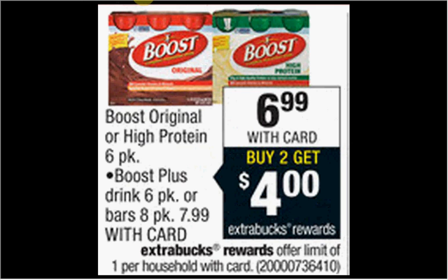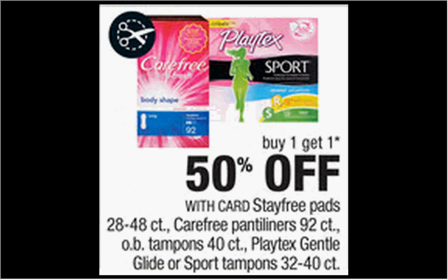The Stayfree pads are on sale — buy one, get one 50% off. If you get two of the 32-count at $6.99 and use two of the $3-off coupons found in your SmartSource newspaper insert of January 4th, you'll pay $2.24 for each one.